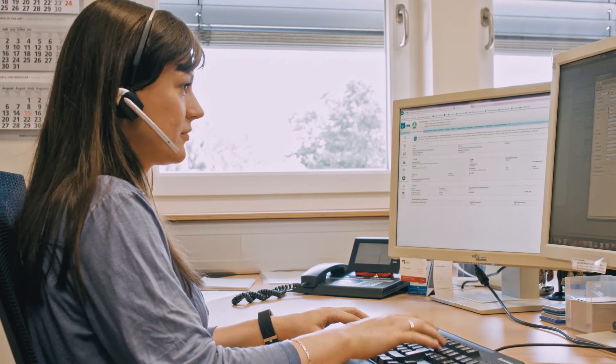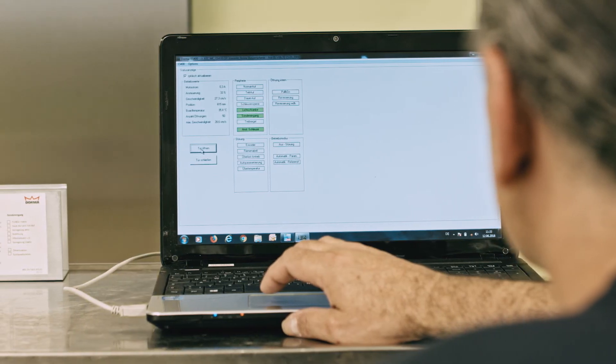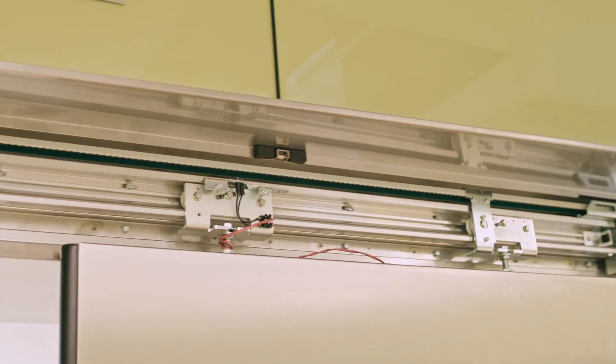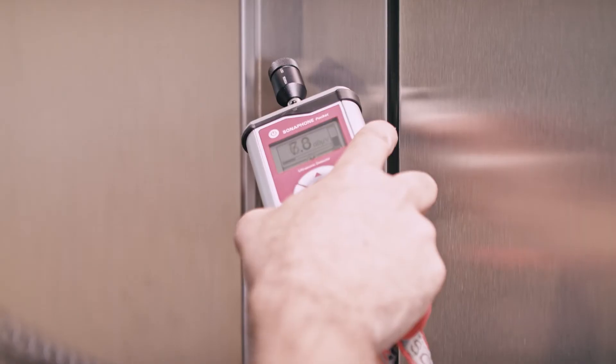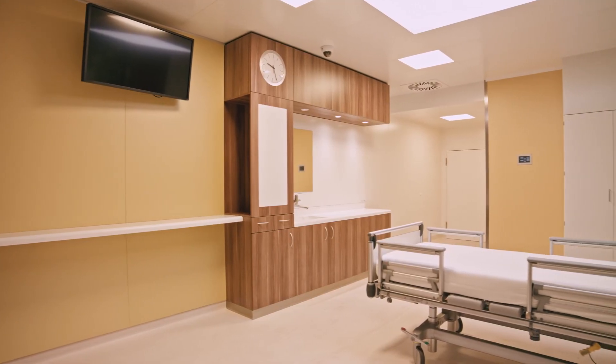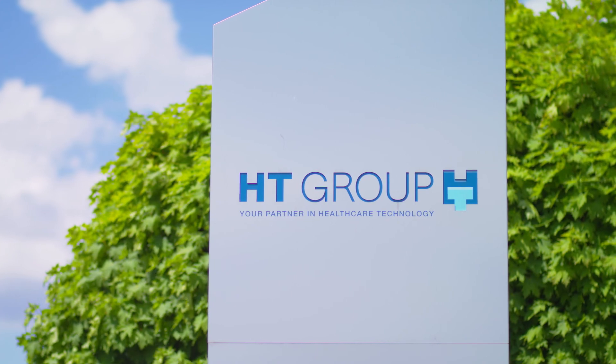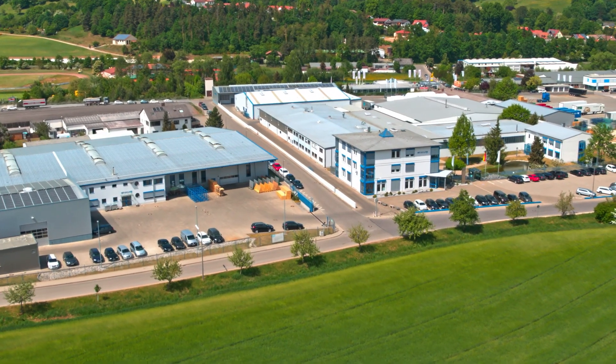As a full-service partner, we support our customers also after the installation with our after-sales service. HT Group — your global partner in healthcare technology.